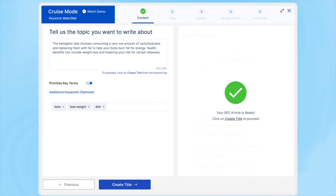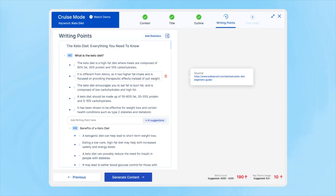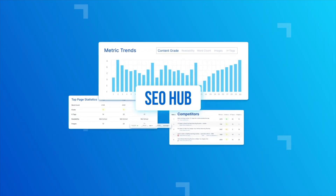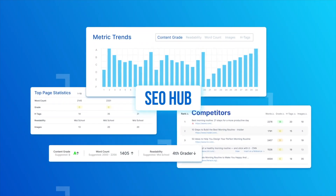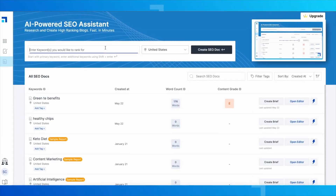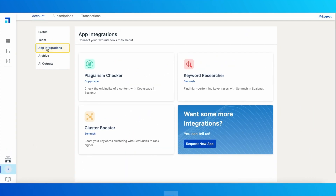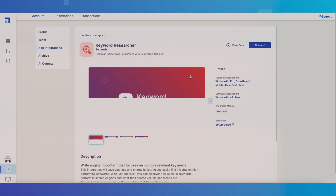While ScaleNut has many advantages, it also has a few limitations. The AI Writing Assistant, although helpful, may require editing to ensure the content sounds natural, as the output can sometimes feel generic or lack personality. Additionally, while ScaleNut's SEO grading tool is useful for basic optimization, it may not offer the depth of analysis provided by more advanced SEO tools. Users with specialized SEO needs might need to supplement ScaleNut with a dedicated SEO platform, as the keyword research tool may lack detailed metrics and competitive insights.